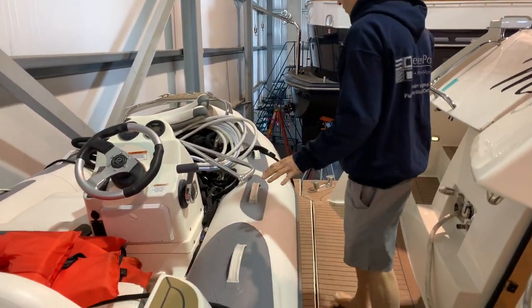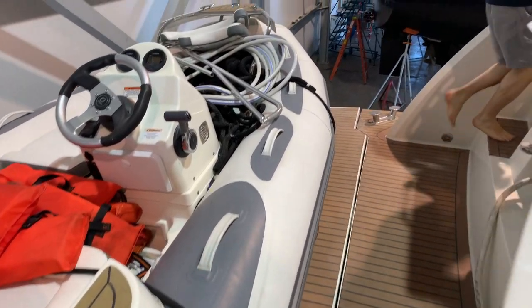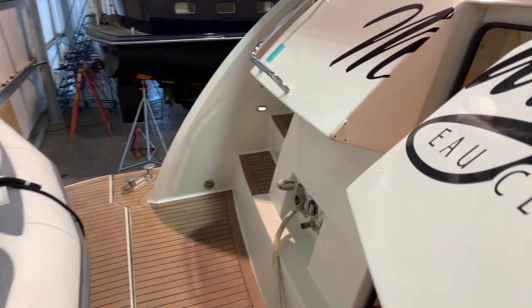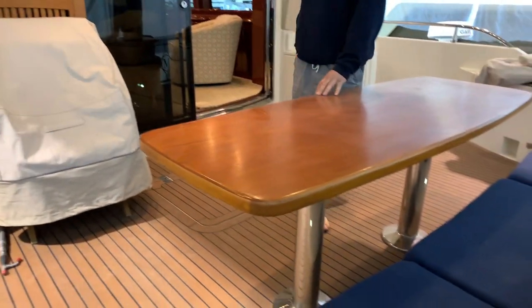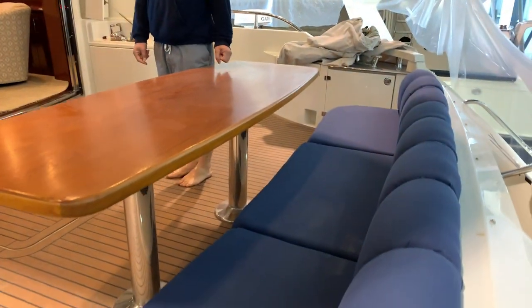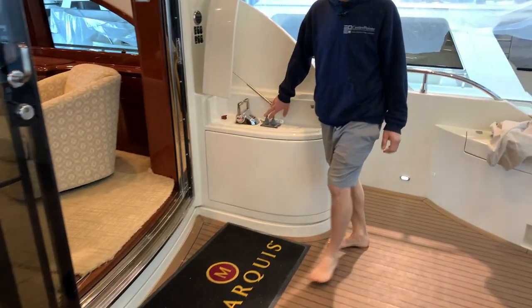Obviously a retractable swim platform. There's a Zodiac 380 Avon on the back. Some dust on the boat from the winter — it could use a good cleaning — but including the teak floor, it looks great. We've got a rear docking station back here in the cockpit and a large cockpit table.